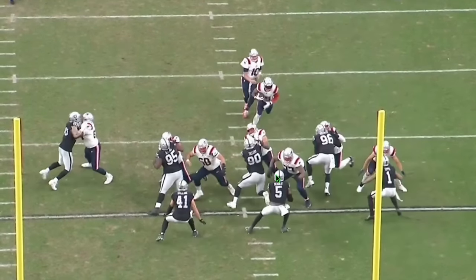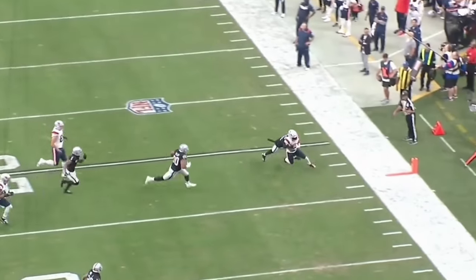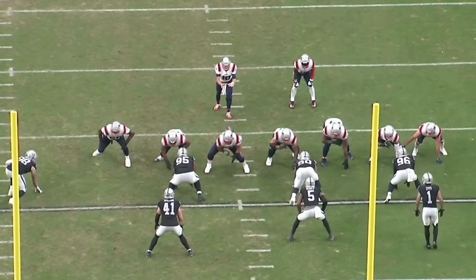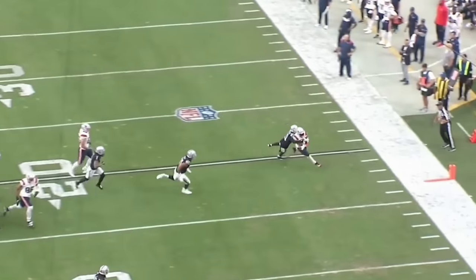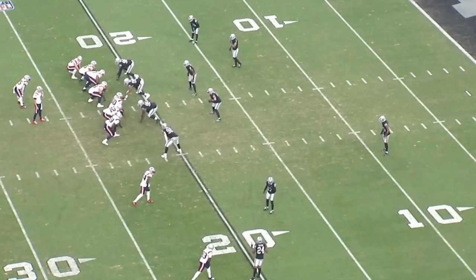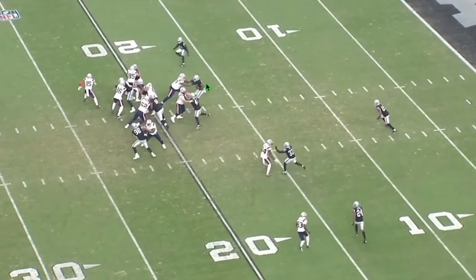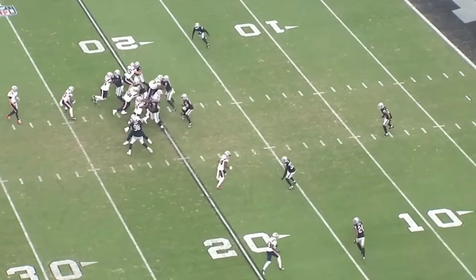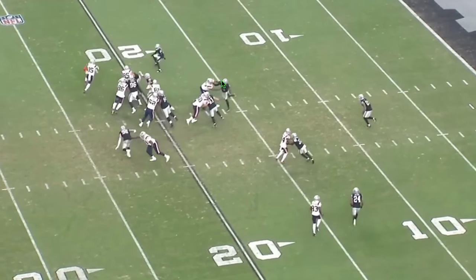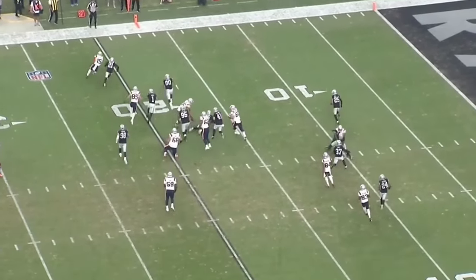There's the snap. You can see the double team — everyone's got hats on hats, it's looking pretty good for the Patriots. Watch Trent Brown: he gets on number five and throws him out of the screen. The old guy still got it. He helps the double team, gets on five and throws him completely out of the picture — about 15 yards. He can still run block at an extremely high level. Great sign for the Cincinnati Bengals.